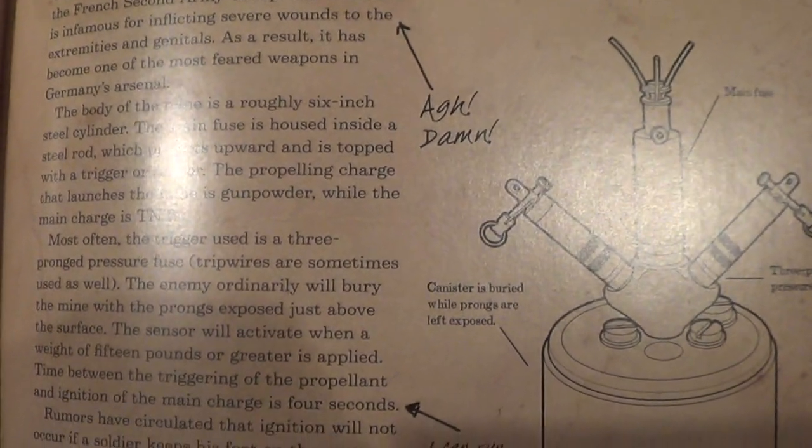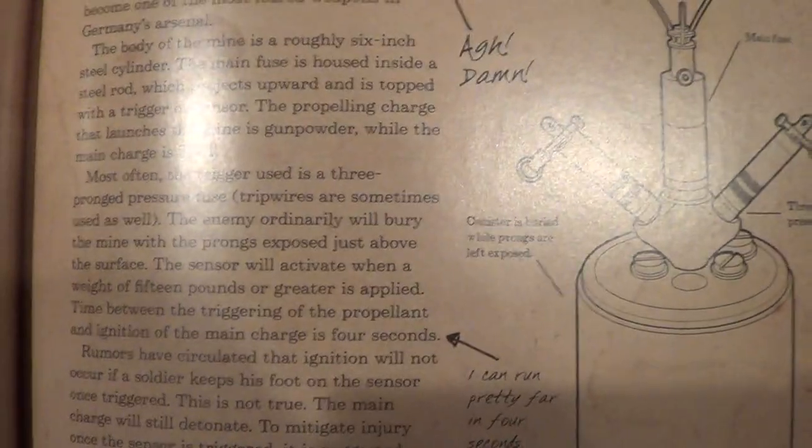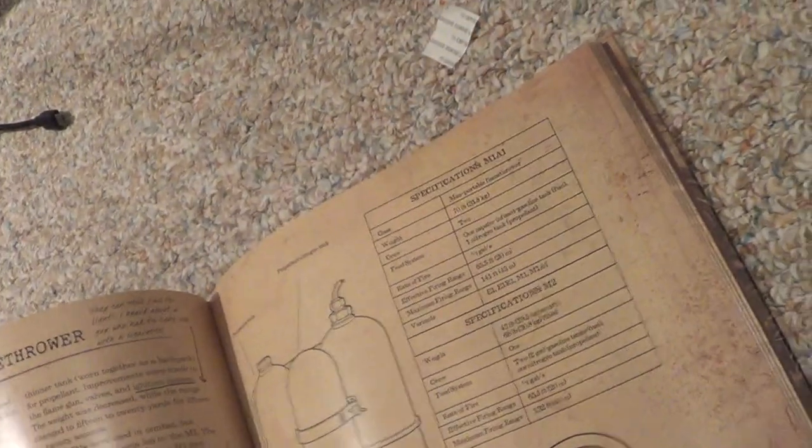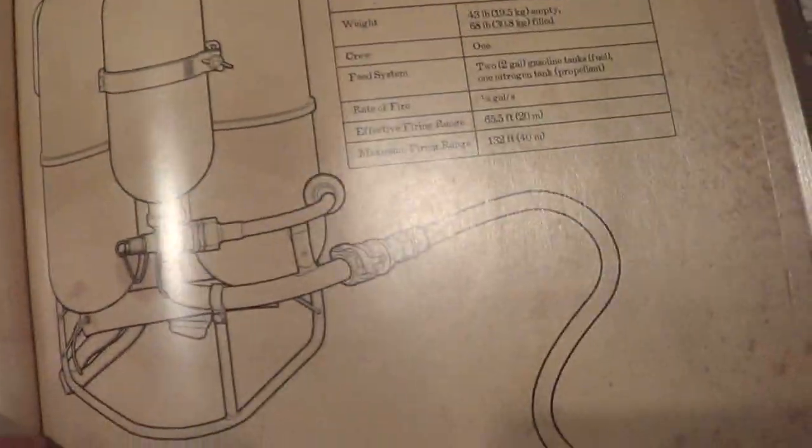Time between the triggering of the propellant and ignition of the main charge is four seconds. 'I can run pretty far in four seconds,' he says. We're on page 48 and 49 right now — and nope, we're not even close. Great.